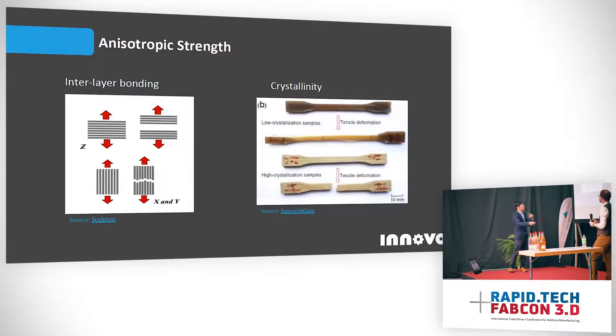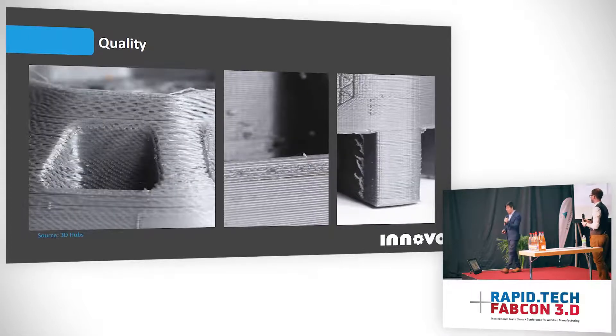Both of these problems are related to having better thermal management and the presence of an elevated heated build chamber, which is what we're focusing on in our R&D. When it comes to quality, these pictures speak for themselves — these are close-ups of FDM prints and this is typically the kind of quality we would expect from FFF 3D printing.